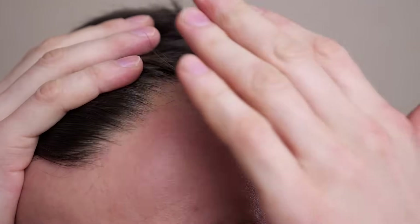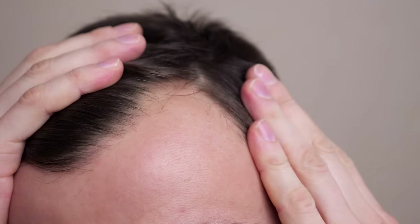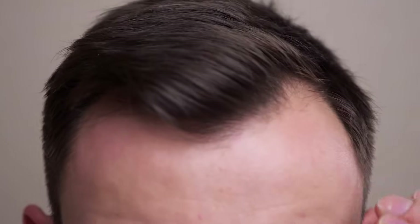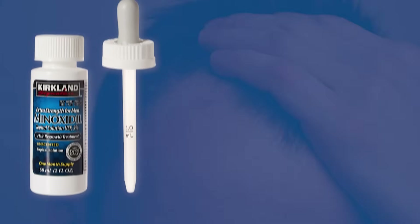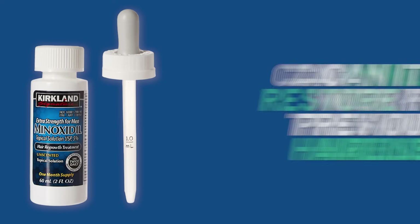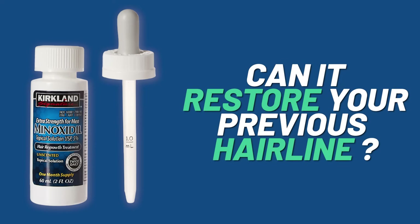One of the biggest problems men with pattern hair loss have to deal with is a receding frontal hairline. If this is you, one of the first things you will probably be recommended is minoxidil. But can minoxidil actually work for this kind of hair loss? Can it restore your previous hairline? Today we'll be giving you a very clear answer and breaking down the science behind this very important topic. After watching, you'll know exactly what results to expect if you're considering or are already on minoxidil.